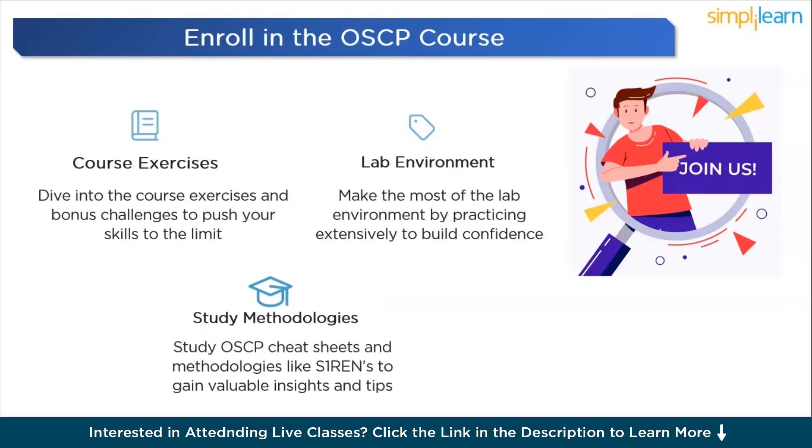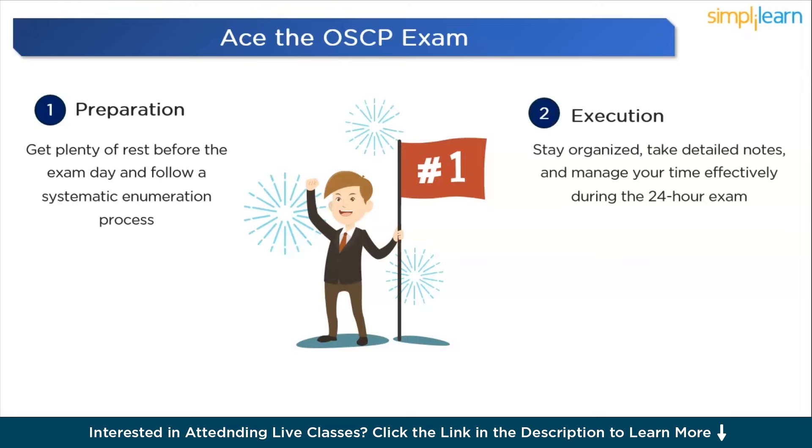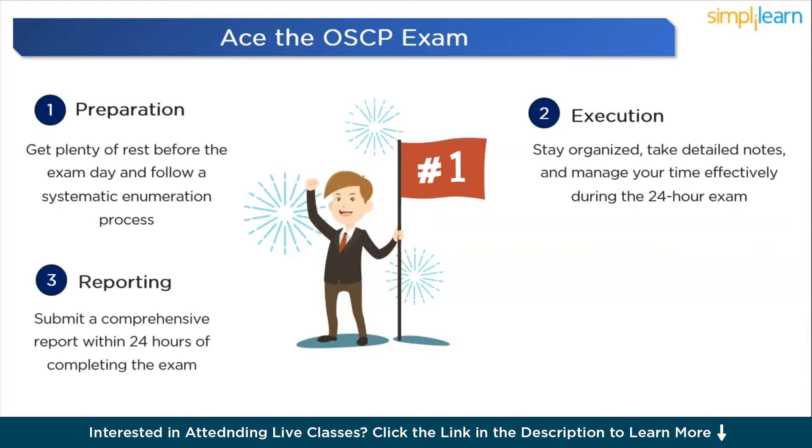It's time to take the final step in our OSCP journey: acing the examination. After months of dedicated preparation, we're ready to take the grueling 24-hour OSCP exam. Remember to stay organized, take detailed notes, and manage your time effectively. Get plenty of rest before exam day, follow a systematic enumeration process like S1RN's method, and submit a comprehensive report within 24 hours of completing the examination. By following this roadmap and putting in the hard work, you'll be well equipped to join the ranks of OSCP-certified professionals in 2024.